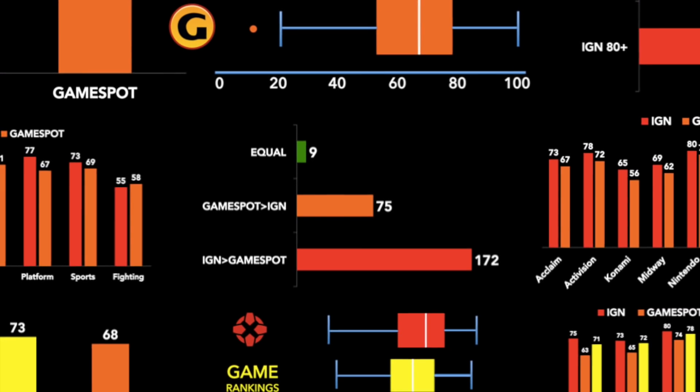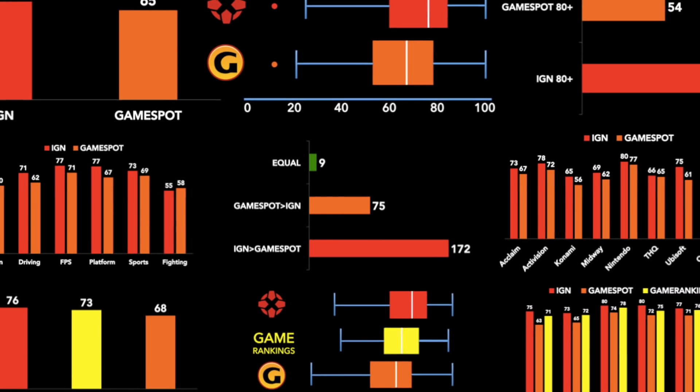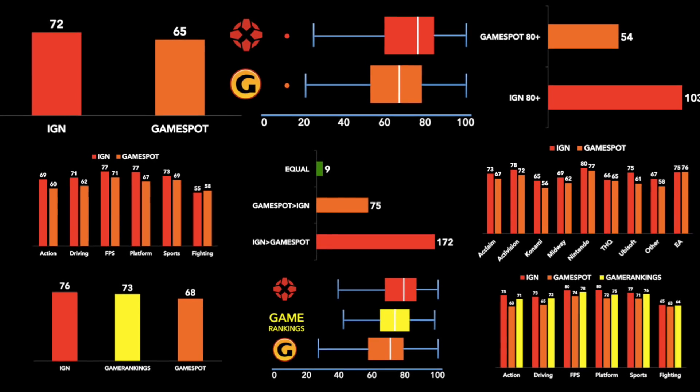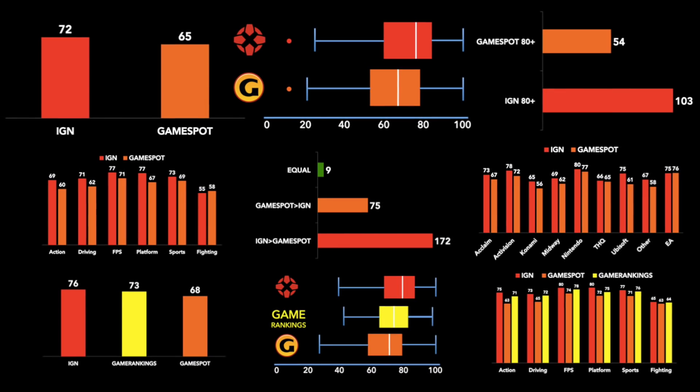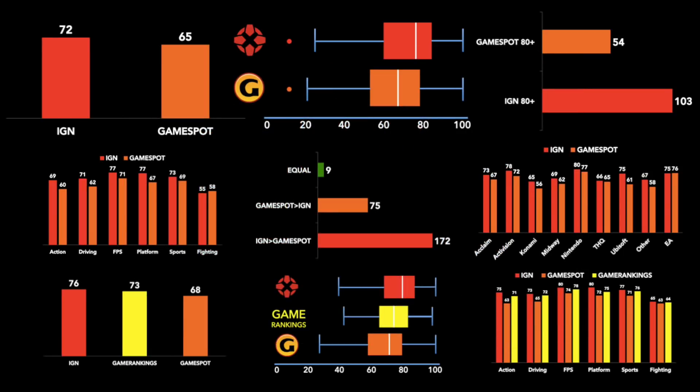I'm not suggesting that there is something sinister going on or any other kind of conspiracy theory. I'm just using the evidence at hand to speculate that GameSpot may indeed have had stricter review attitudes than IGN. I've reviewed similar data for the Dreamcast and this pattern of review differences is evident there as well — GameSpot is consistently lower, or I could say IGN is consistently higher. Whether these attitudes were implicit or explicit is beyond the scope of this analysis.